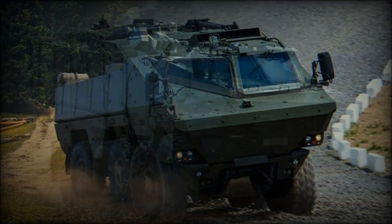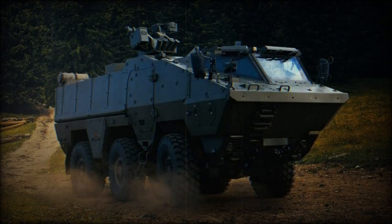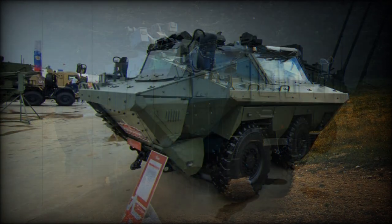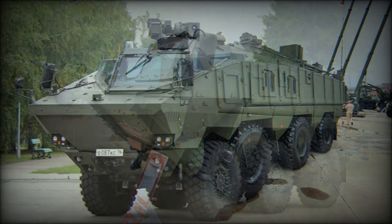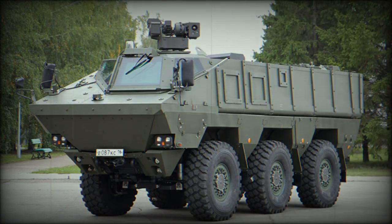The KAMAZ-63969 is designed to operate in high-threat environments. It is intended to carry troops to the battlefield under armor, providing much better protection than non-armored military trucks. It can also perform armed escort missions, and can be used as a command post vehicle and for medical evacuation.